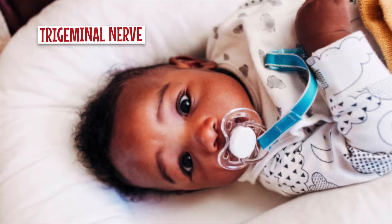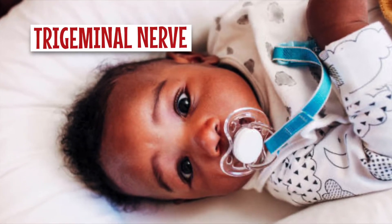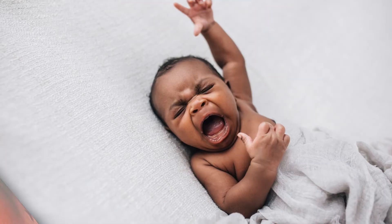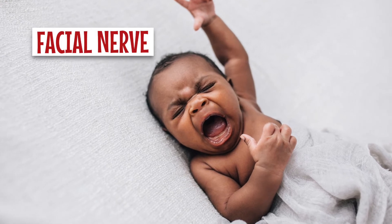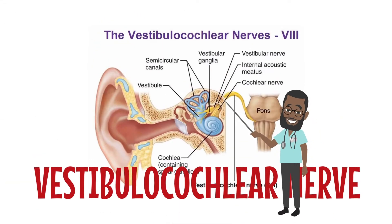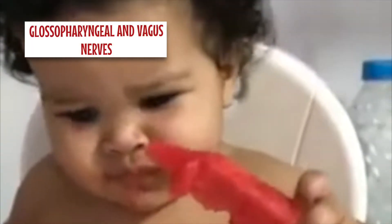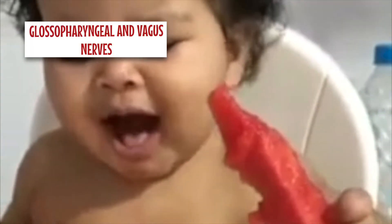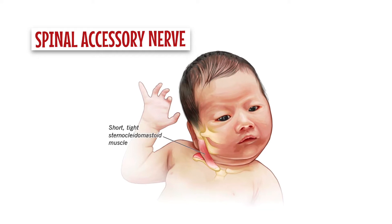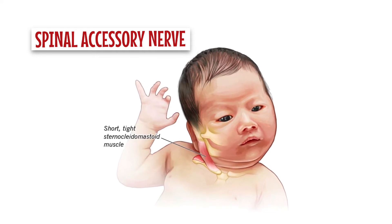Then we move on to the trigeminal nerve. Look for signs of mastication — is the baby able to suck and swallow? Now onto the facial nerve: look for facial asymmetry during rest and during sucking and crying. The vestibulocochlear nerve: look for any reactions to sharp sounds like clapping. Onto the glossopharyngeal and vagus nerve: observe if the baby has a gag reflex. The spinal accessory nerve: observe the sternocleidomastoid and trapezius muscles, observing for a shoulder drop.